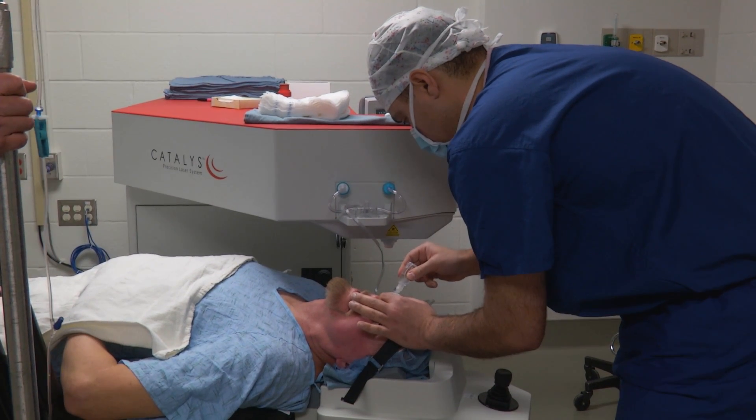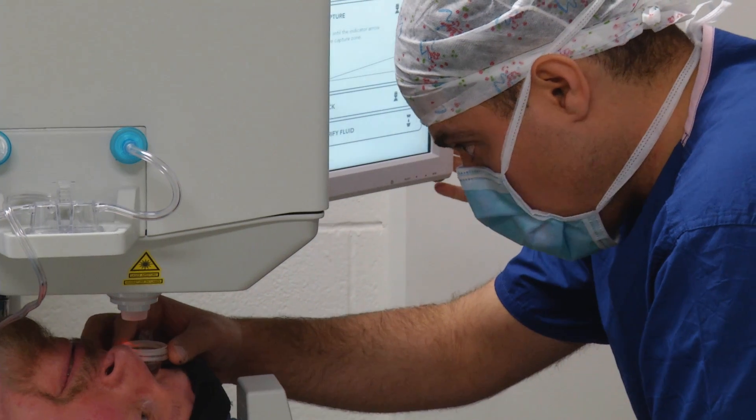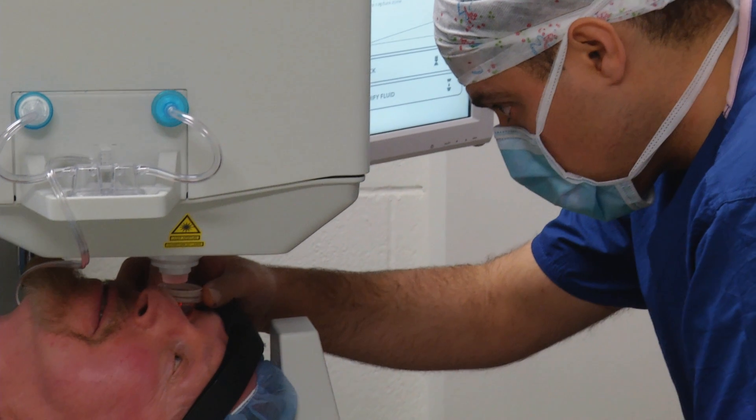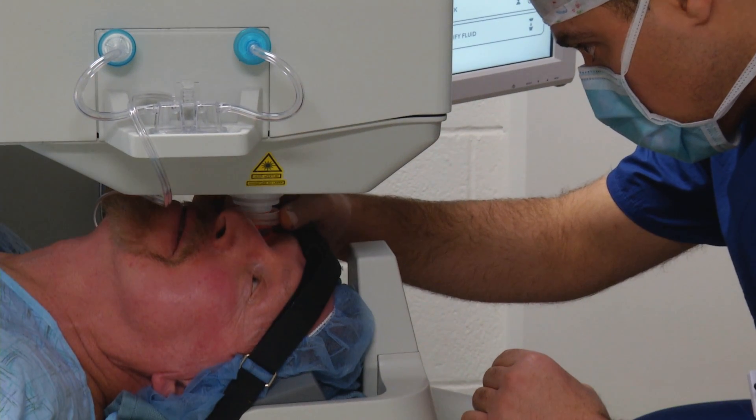There are new lenses now that we can put in after cataract surgery that allow for both distance and near vision, and also to correct astigmatism. But it's necessary to have precise localization of all of the incisions, and that's something that's done virtually automatically by the femtosecond laser.